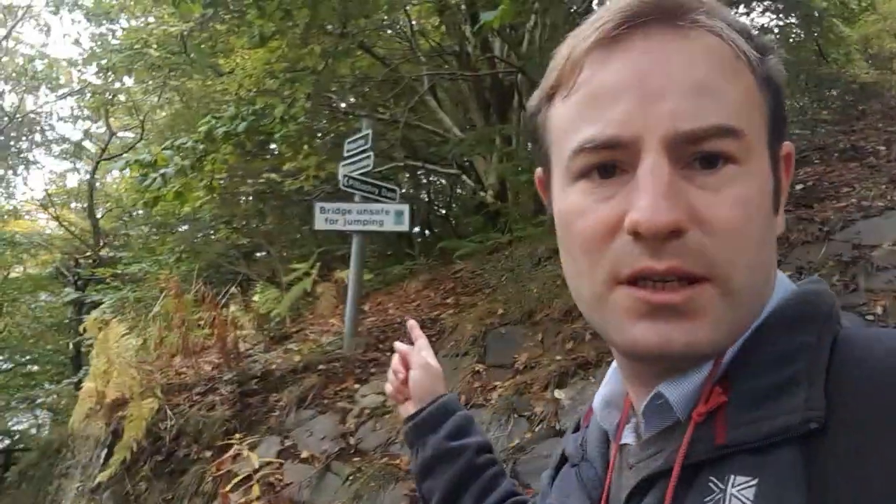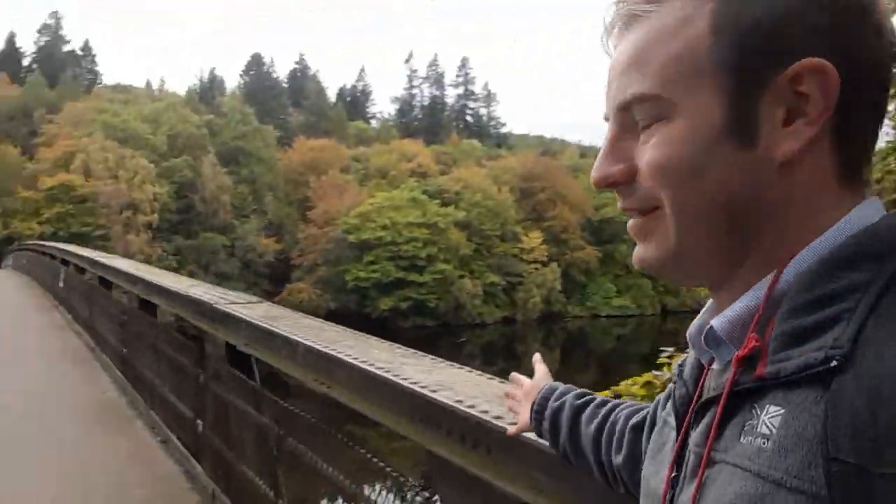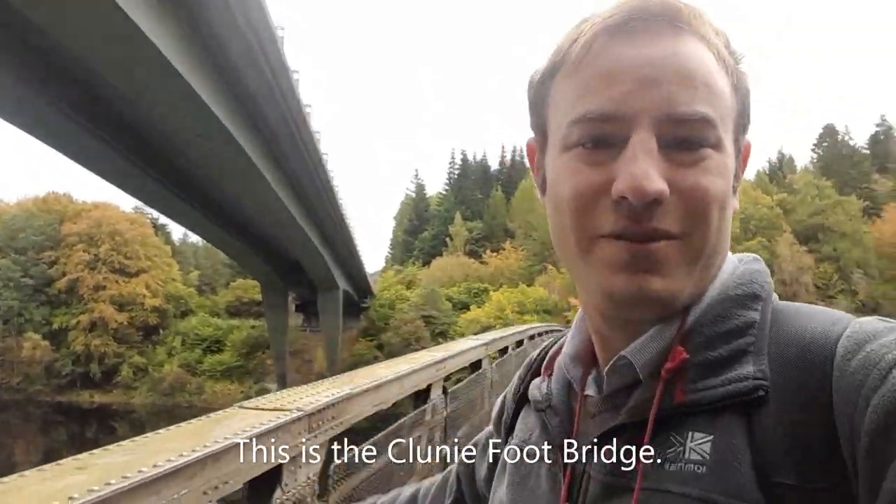The bridge is marked as unsafe for jumping — I wasn't planning to do that. That way goes to Killiecrankie, I think that'll be my route back, and obviously that way goes to Pitlochry. We're going to make our way onto the bridge and have a look at this view. There's the footbridge and the road bridge — quite spectacular. Looking upstream, this is the loch created by the hydroelectric power station which I did a video on recently.